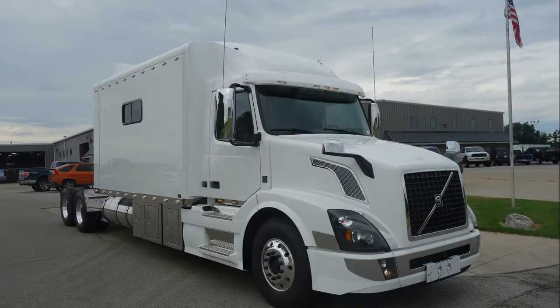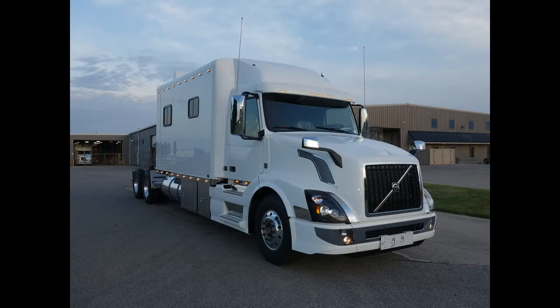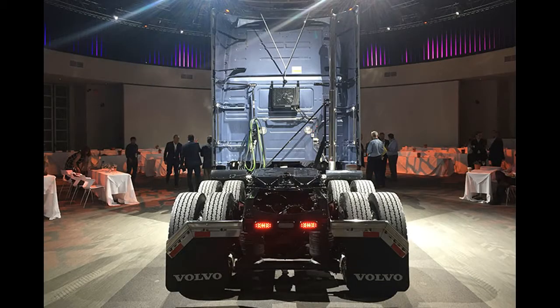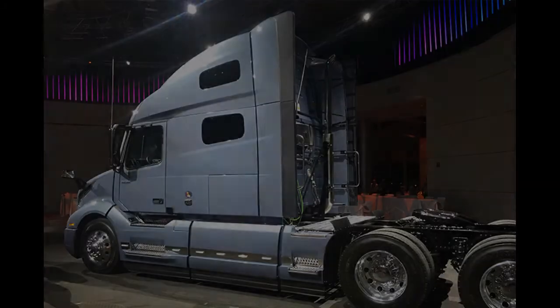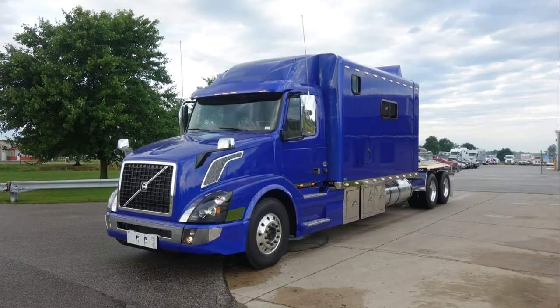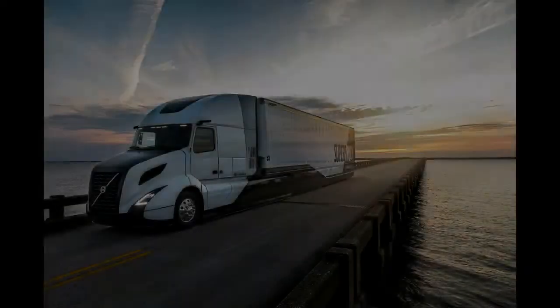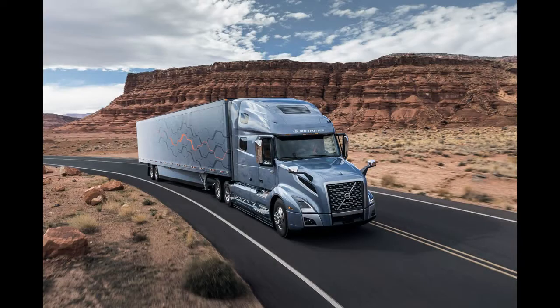Volvo uses its number designation to indicate roof height and sleeper size. The 740 dictates a mid-roof and 70-inch sleeper, while the 860 has a nominal 80-inch sleeper with a taller roof. The 740 replaces the earlier VNL premium mid-roof model, and the 860 is Volvo's new top-of-the-line model.